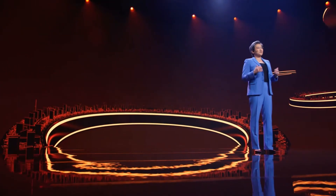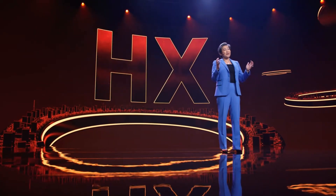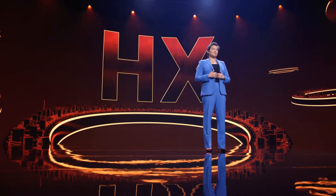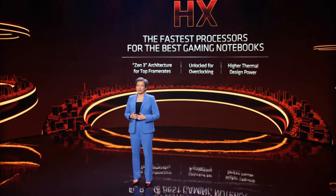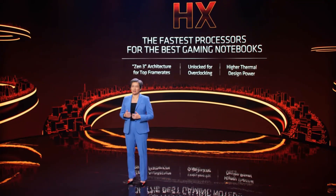Our new HX series mobile processors raise the bar for gaming notebooks. The HX brand represents our commitment to build the best processors for gaming. They feature the same Zen 3 cores from our best-in-class Ryzen 5000 desktop processors that deliver leadership frame rates, and they're also unlocked for overclocking with higher thermal ratings for sustained performance, which is key for gaming.